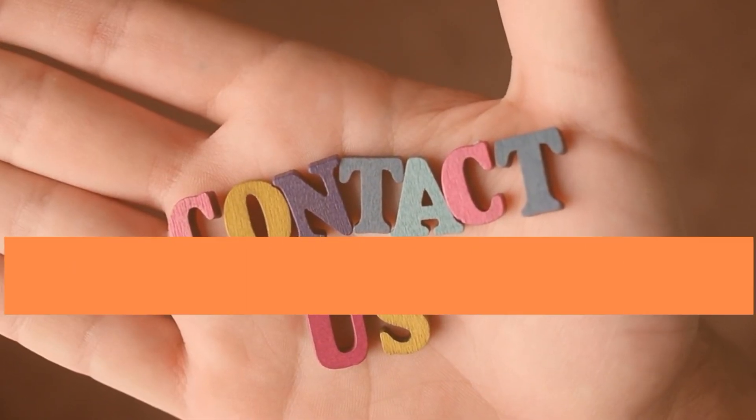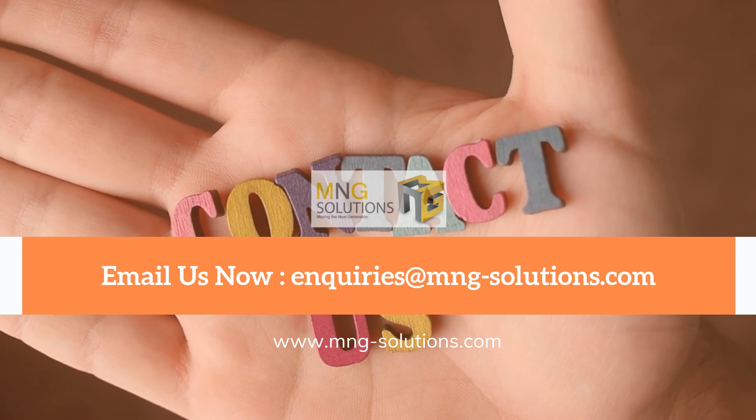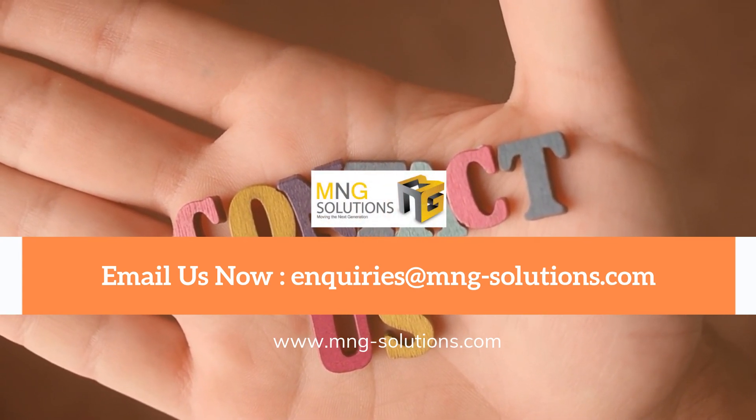Want to know more about InvoiceNow, or thinking of how your organization can get on board with InvoiceNow? Contact us for more information.